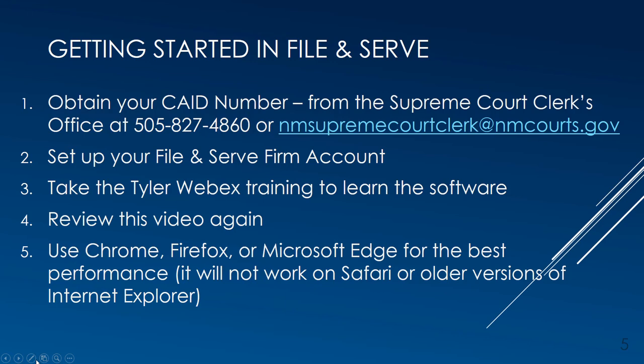First, attorneys should make sure they have their CAID number from the Supreme Court's Office. If your whole office is new to File and Serve, have your office's firm administrator create a firm account. Or, if you are a sole practitioner, you can register on your own from the homepage of File and Serve. Then take the Tyler WebEx training to become more familiar with the software application. Watch this online video again for Metropolitan Court specific information, and remember to use Chrome, Firefox, or Microsoft Edge for the best web performance.